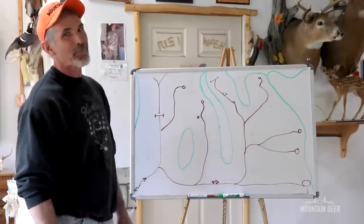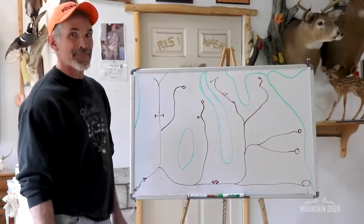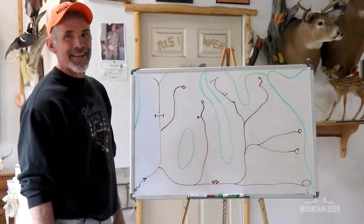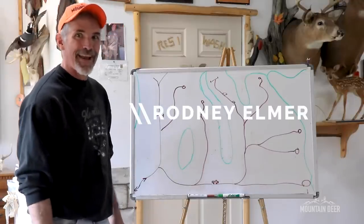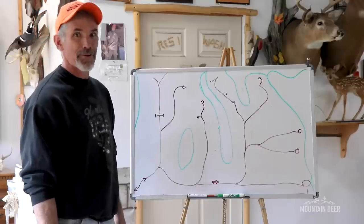Hey everybody, if you've watched any of our videos you'll know we spend a lot of time saying these words: thorough road work. Another edition of Whiteboard Wednesday and we're going to be talking about thorough road work. Come along with me, Rodney Elmer, and we'll have a good look at how maybe we can put a big buck in your rig.